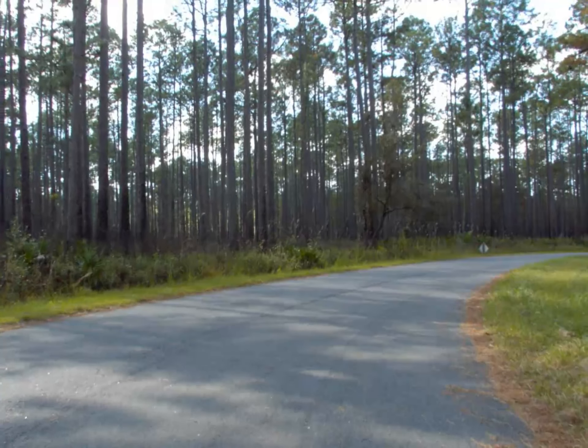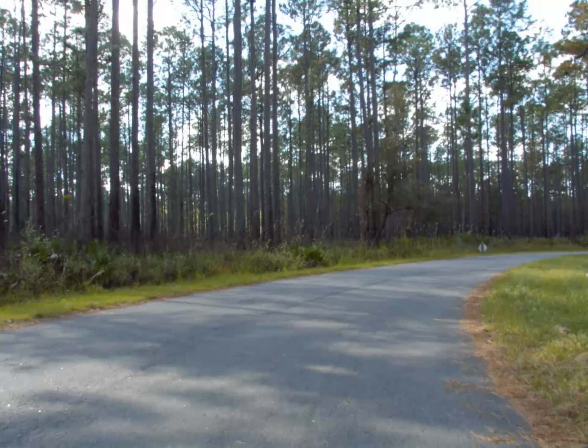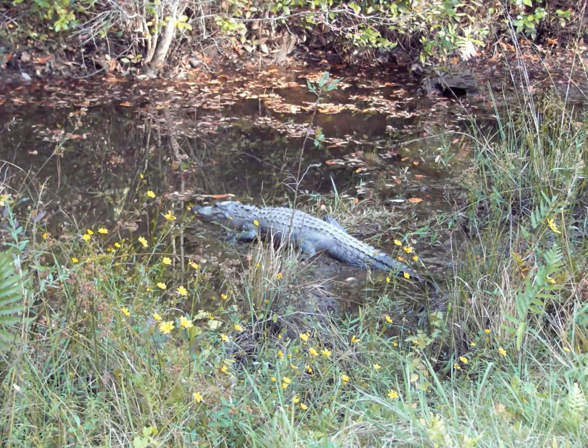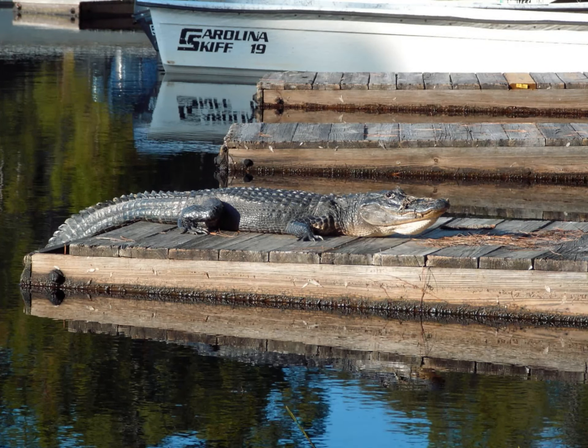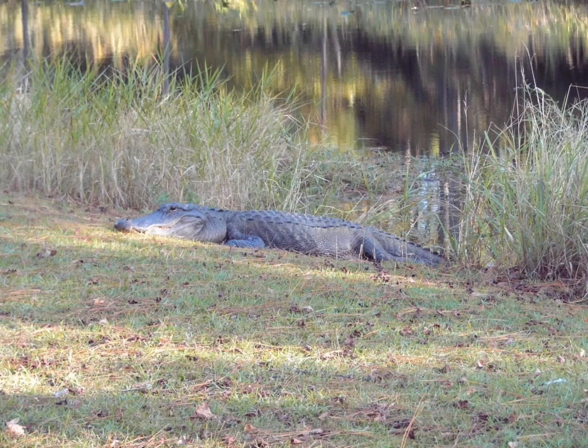As you drive into the swamp, you're not exactly sure what you're going to encounter. But I quickly learned that cooler weather meant the alligators no longer felt the need to hide out and could be found almost everywhere, sunning themselves.